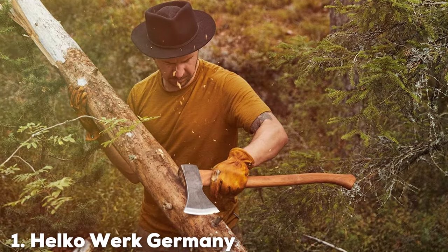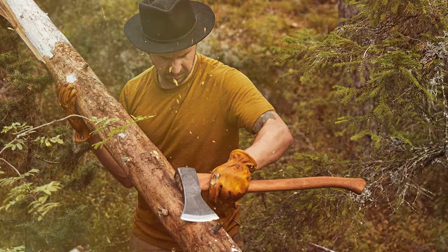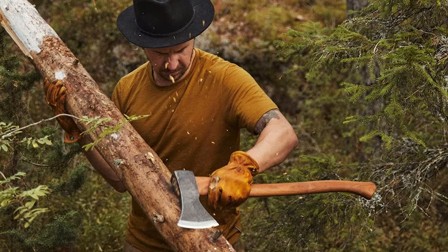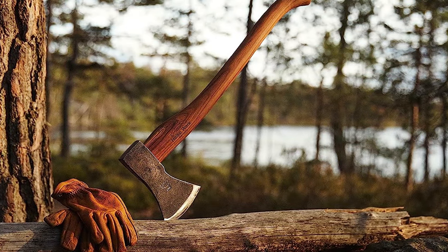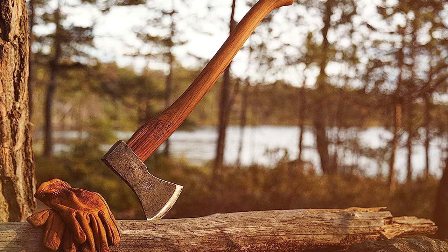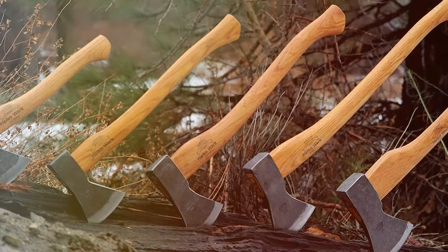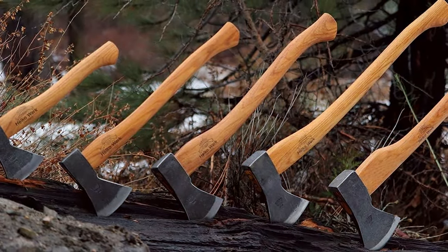Number 1: Helkerwerk Germany Traditional Black Forest Woodworker Axe. The Helkerwerk Traditional Black Forest Woodworker Axe hails from Germany, a country known for its exceptional craftsmanship and engineering. This axe isn't just a tool — it's a piece of heritage, designed with the meticulous care that German products are renowned for. The axe features a hand-forged head made from high-grade carbon steel, ensuring both sharpness and durability.